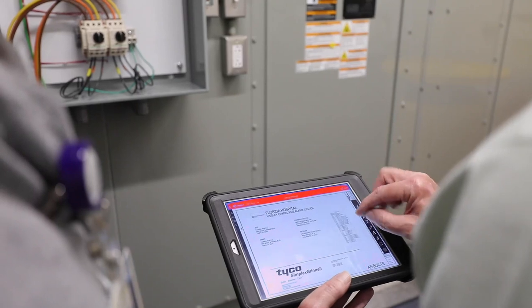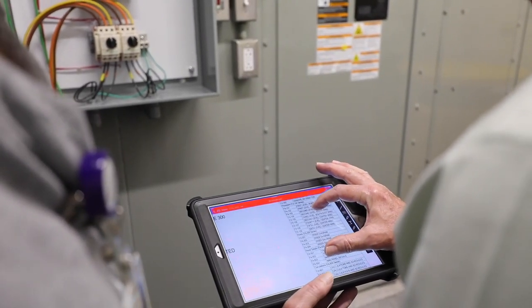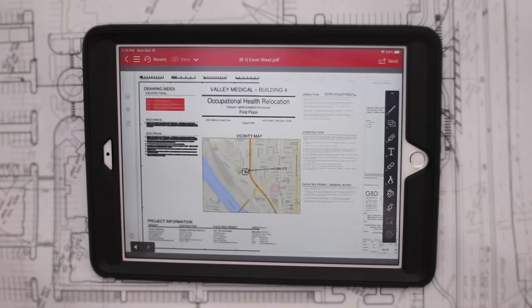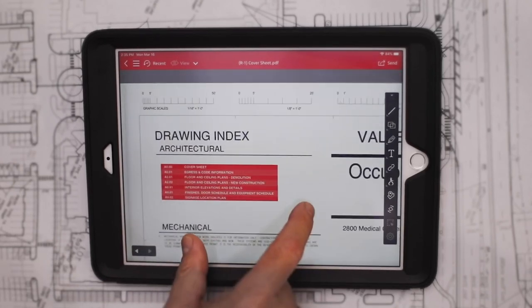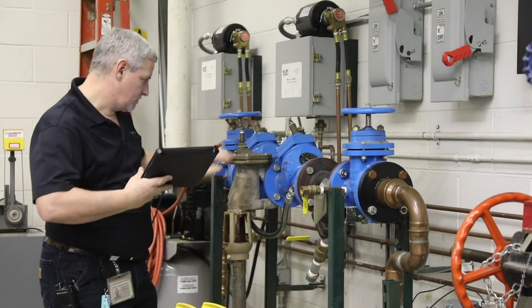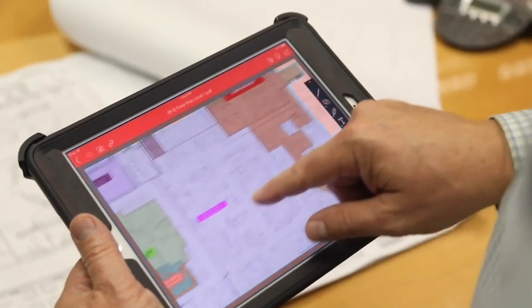Facilities teams are embracing technology as a way to change how they manage and access information while working in the field. During an emergency, having accurate information is vital. You need to make a lot of critical decisions quickly, so having information in your hands can really mitigate the risk and the potential for loss, injury, or damage. It's important that we develop solutions they can start using right away with little or no training, so they can be successful the moment we put it in their hands.